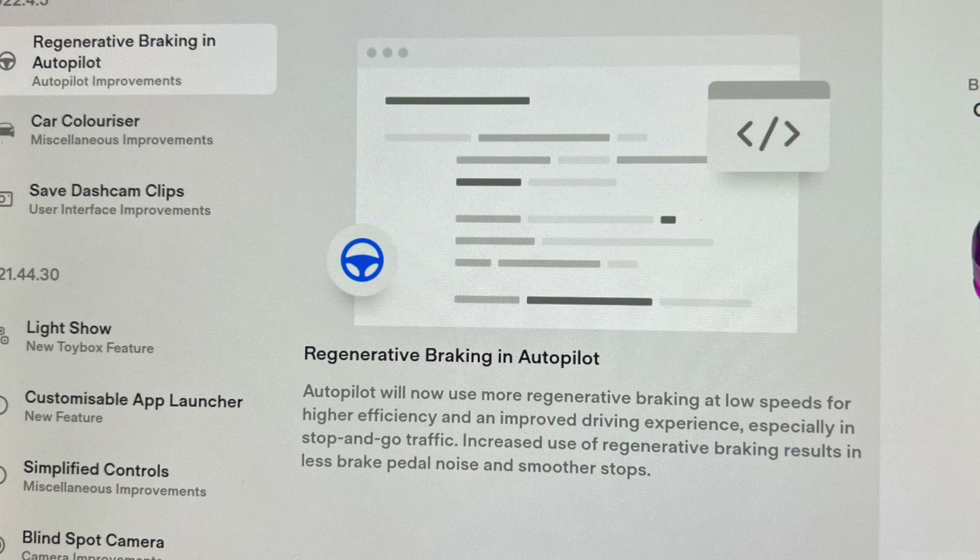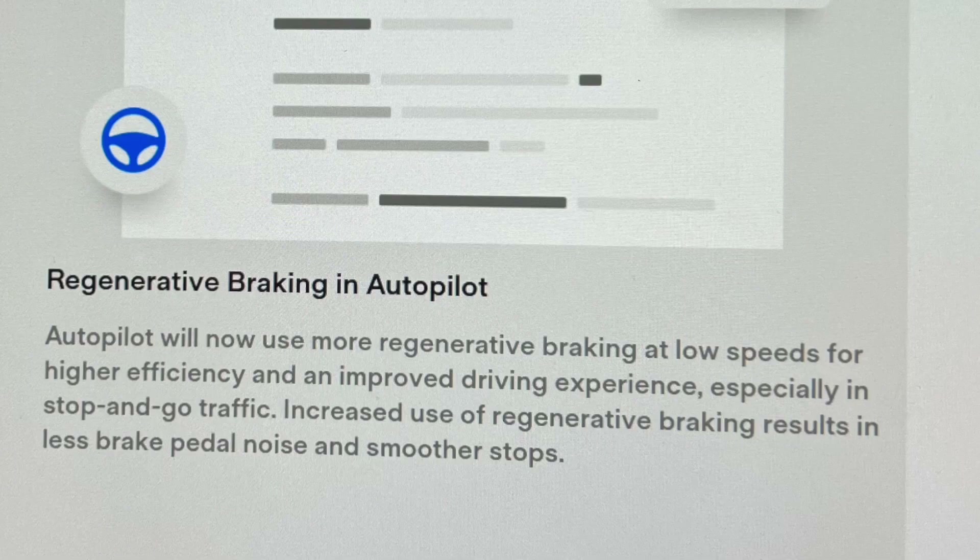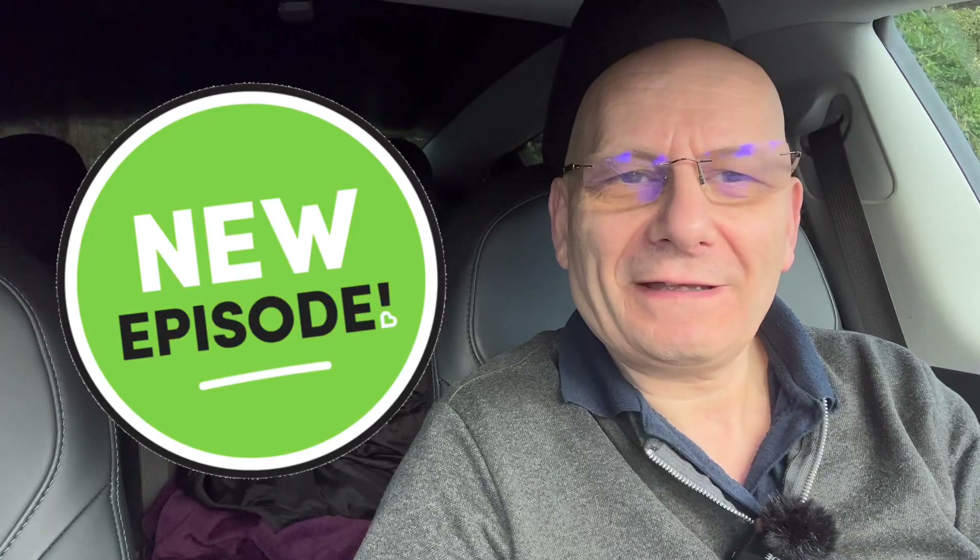So let's dive right in. The first thing it says: Autopilot will now use more regenerative braking at low speeds for higher efficiency and improved driving experience. That's good for a start, especially in stop-go traffic. Increased use of regenerative braking results in less brake pedal noise and smoother stops. That means they may stop phantom braking. We won't know this until I can get it out and try it, so that's something to test on another episode.